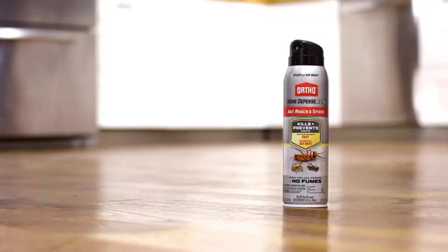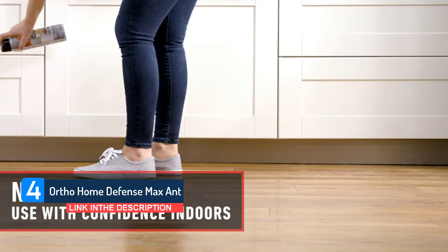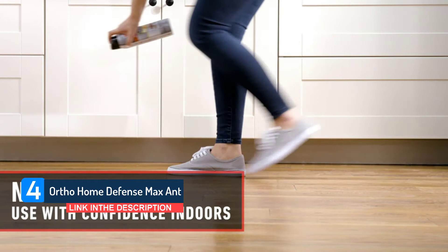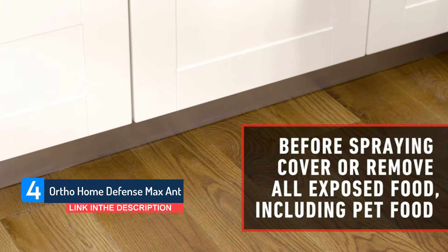Number 4: Ortho Home Defense Max Ant. Start to kill ants, roaches, and spiders fast with Ortho Home Defense Max Ant, Roach, and Spider. It provides long-lasting, reliable pest protection for your home for up to 365 days against ants, cockroaches, and spiders indoors on non-porous surfaces. The sprayer works when used at any angle, even upside down. Use with confidence to kill ants, roaches, and spiders fast.